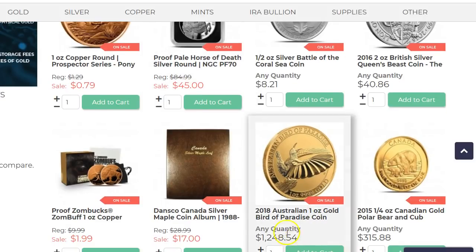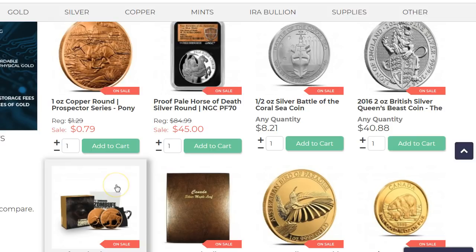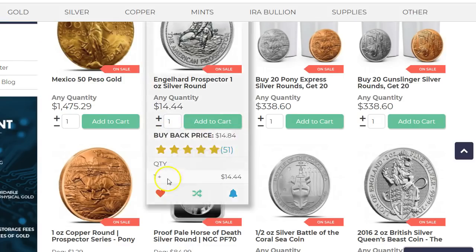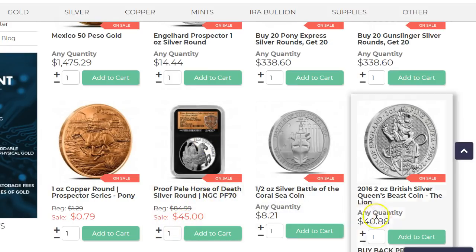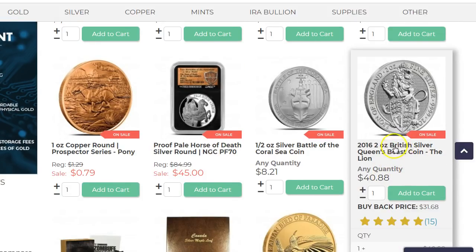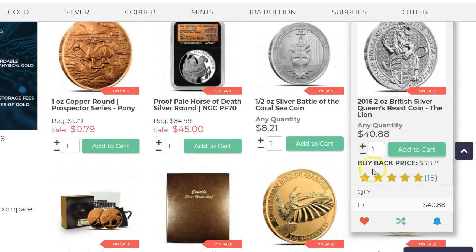This one here is $12.48. I covered the Pale Rider — the Pale Horse of Death — a while back, and this is a 70, so you get it for 45 bucks. That's not so bad. The Lion is a good deal because it's been selling for 50 plus. So if you want more of these, you can get it for $40, well $41.